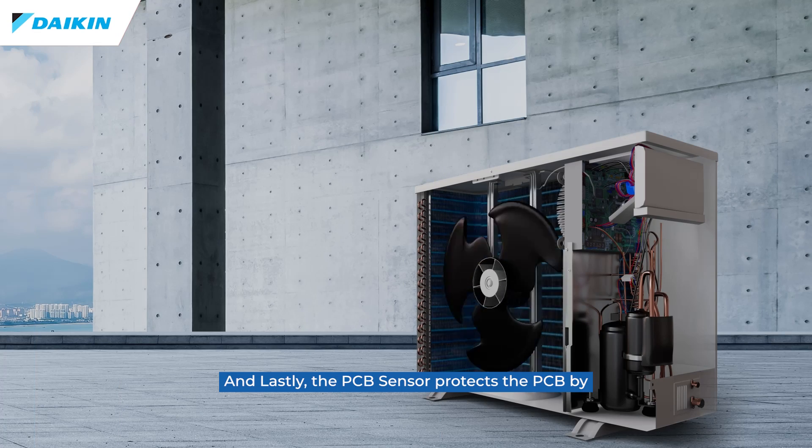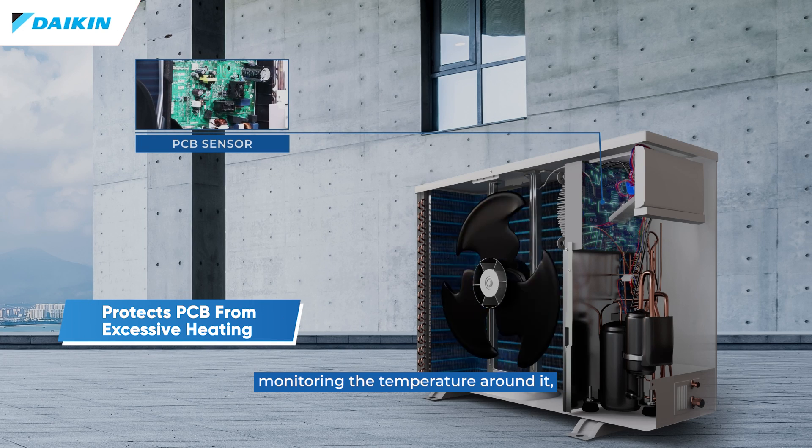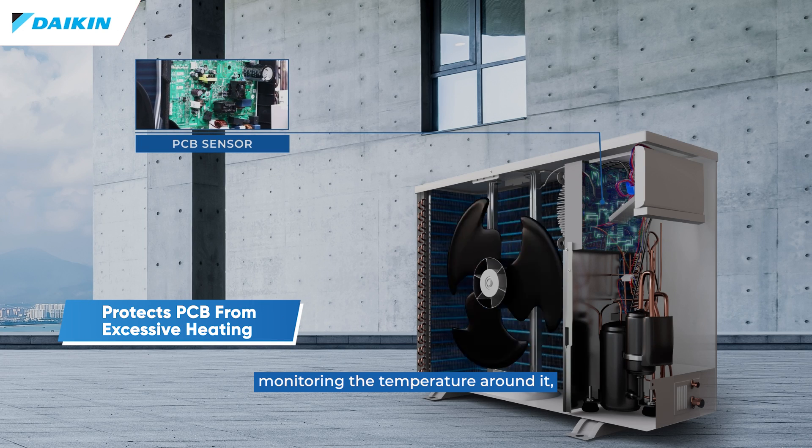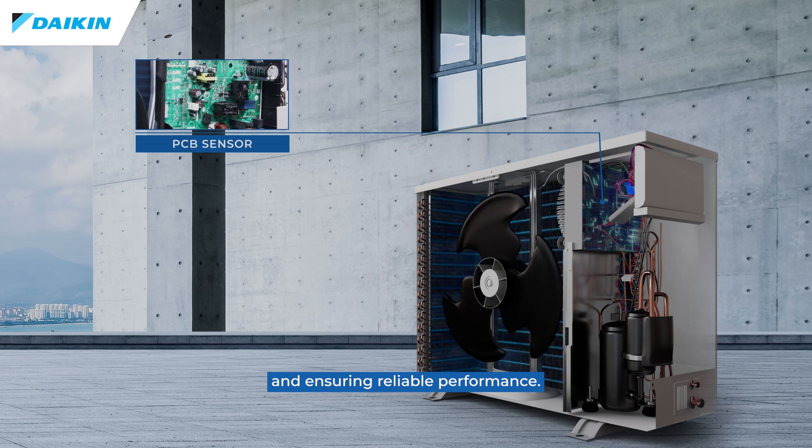And lastly, the PCB sensor protects the PCB by monitoring the temperature around it, preventing failures caused by excessive heat and ensuring reliable performance.